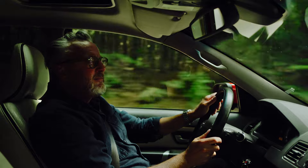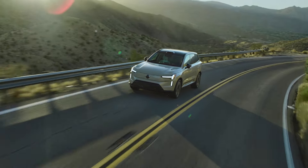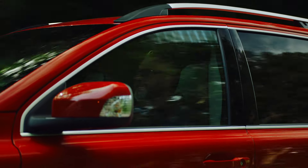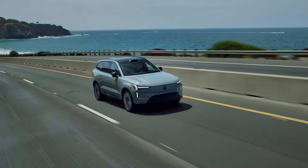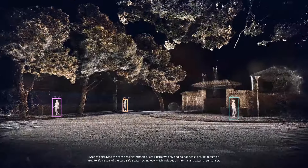Our new full electric flagship SUV, the EX90, continues to build on the XC90's foundation. Just like its predecessor, the EX90 remains grounded in the Scandinavian design principles of form following function, while elevating safety with its advanced LiDAR system.